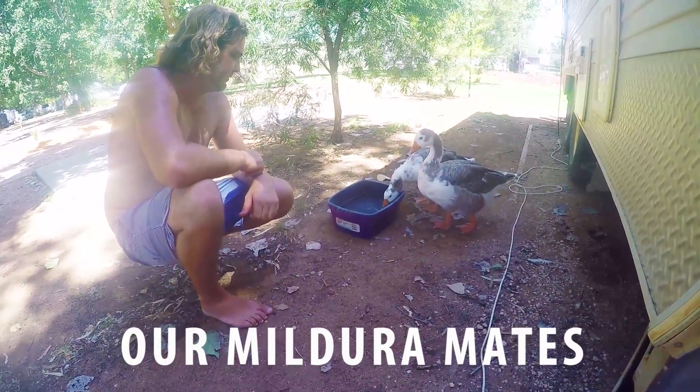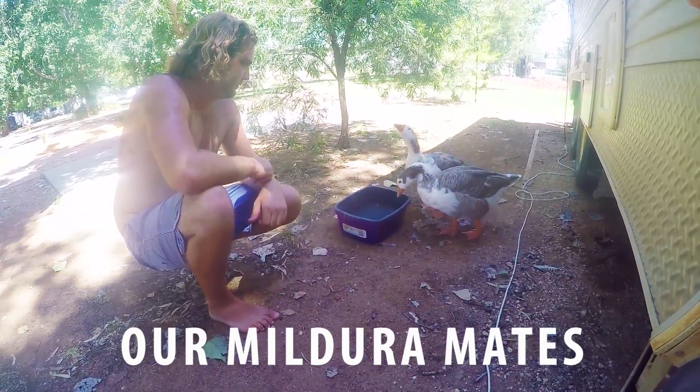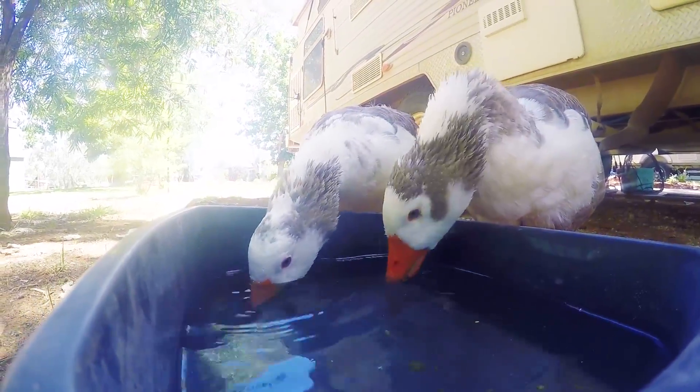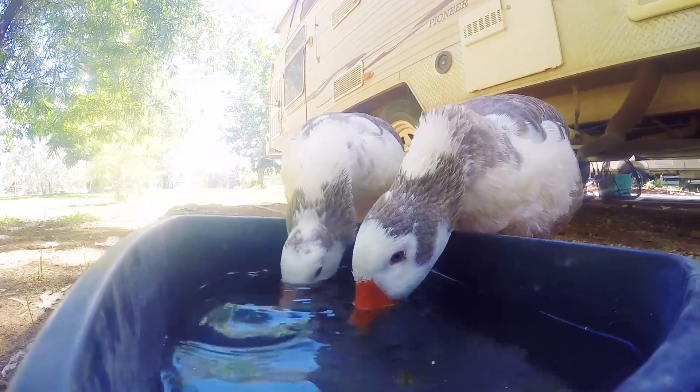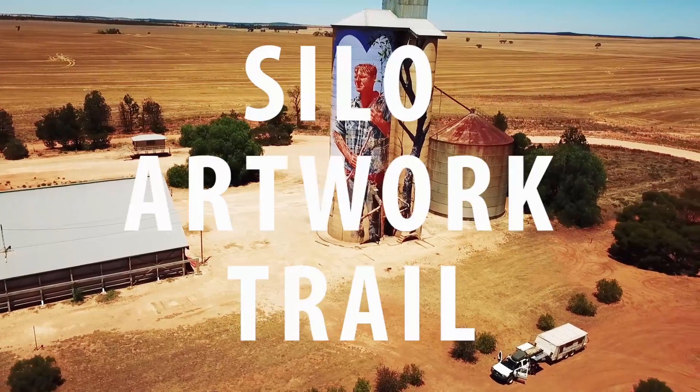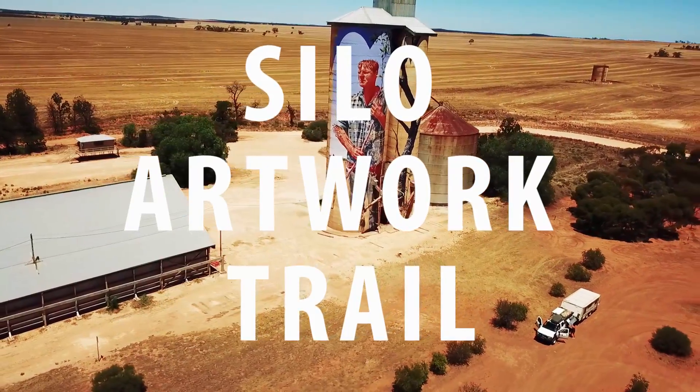We got a little slack with our footage. We moved to Mildura for a few nights and the only thing we recorded was these friendly geese we gave water to. The days were 40 degrees plus — it was bloody hot. After a few days in Mildura, we headed south to start the Silo Art Trail.